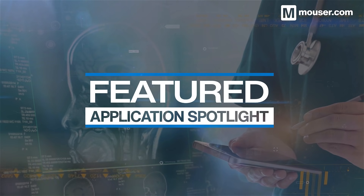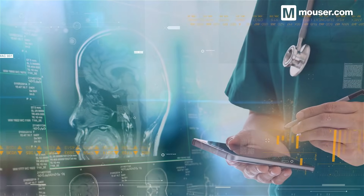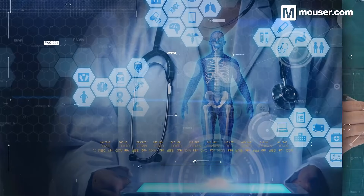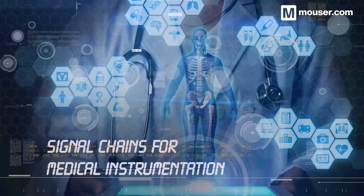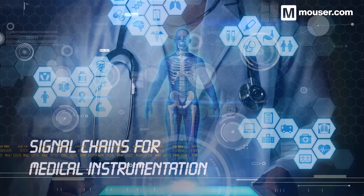Welcome to this featured application spotlight from Mauser Electronics. The way we care for one another is changing, and technology plays an increasingly critical role in modern medicine. Today we are looking at signal chains for medical instrumentation — the purpose-built sensors and accurate data acquisition tools required for dependable diagnostic systems.